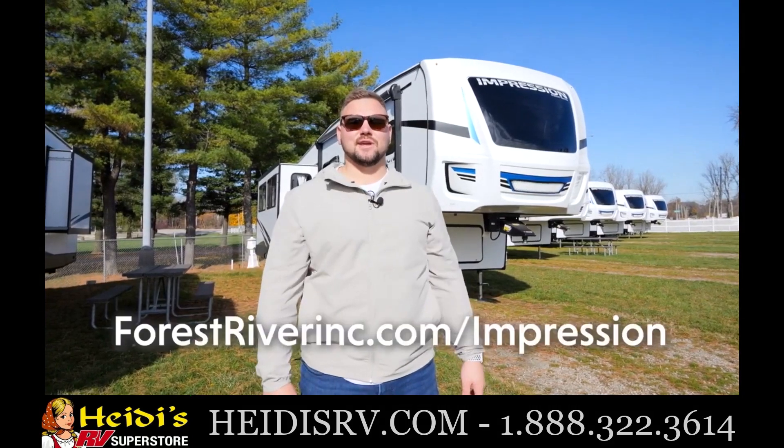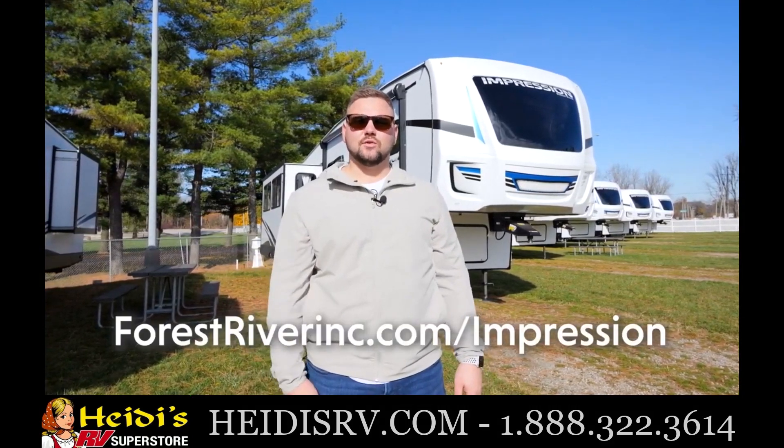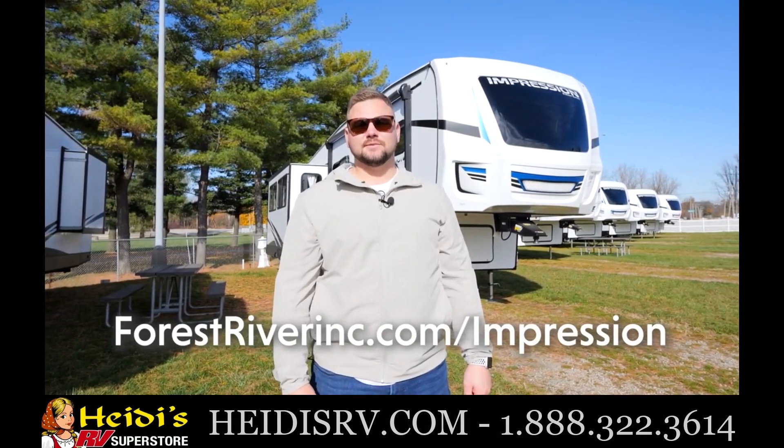Thanks for taking a look at the 270RK with me. If you guys want to see other floor plans or have any questions, go to our website at forestriverinc.com/impression.